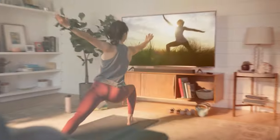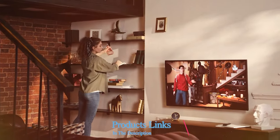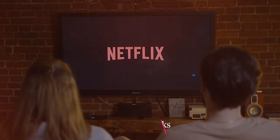Whether you are a movie buff, a sports fan, or a casual viewer, prepare to be amazed by these budget-friendly marvels. Let's unveil the top-notch TVs that promise quality and affordability.